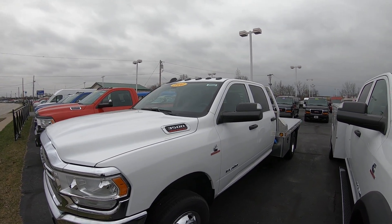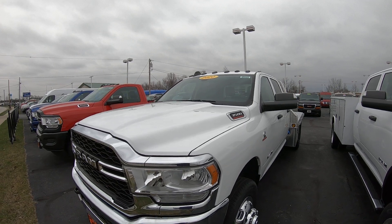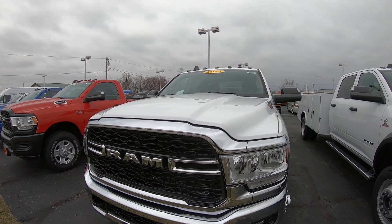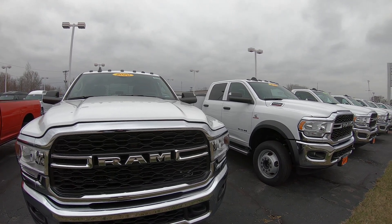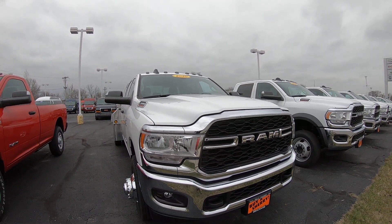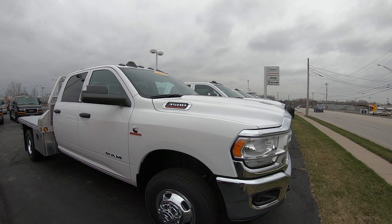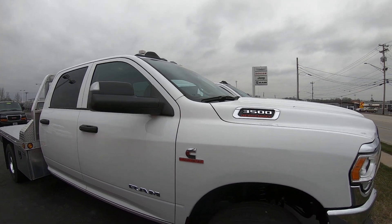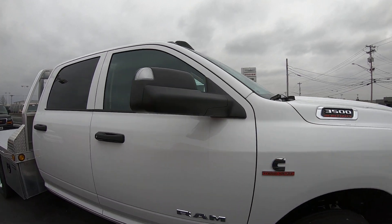We're here today at Sherry Chrysler in Pickle, Ohio. I've got a 2020 RAM 3500 chassis cab with a Hillsboro flatbed gooseneck. Taking a look at the RAM 3500, this is a Tradesman model that we did put the chrome package on, which gives you the chrome grille and chrome bumper. We have fog lights, tow hooks, and nice alloy wheels. It does have the Cummins turbo diesel — that's a 6.7 — with the Aisin transmission and dual rear wheels.